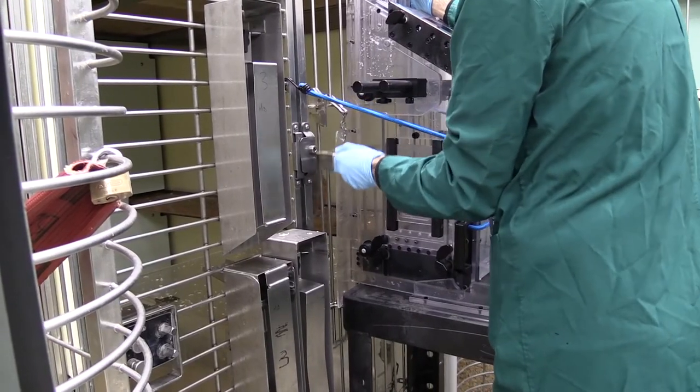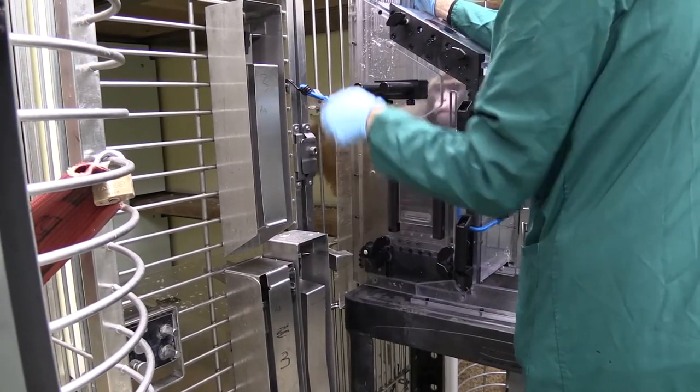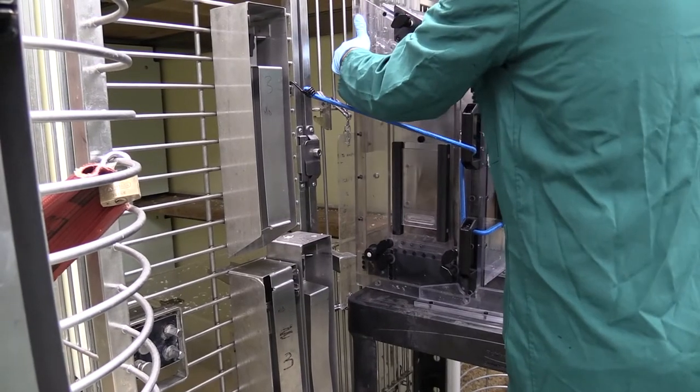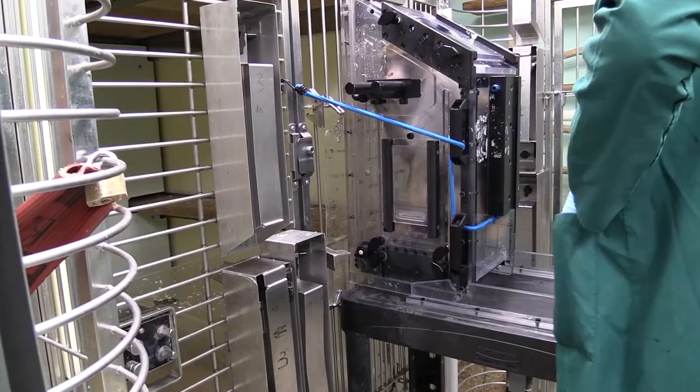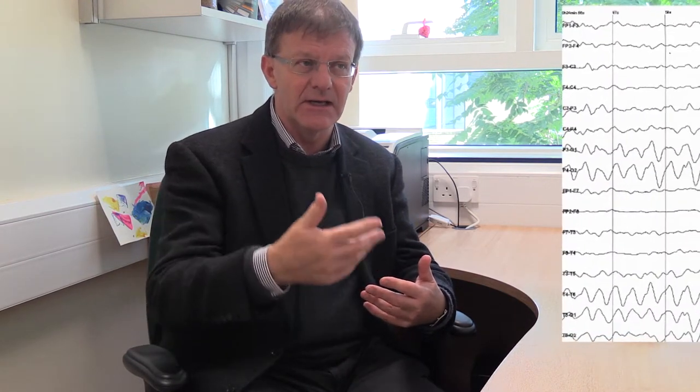They seem to like coming out and doing this — they get quite excited and they're happy to see the people they're working with. In a later phase of the study it will be exactly the same, except that while the animal is performing the task we will also be recording the electrical activity of nerve cells in the brain.